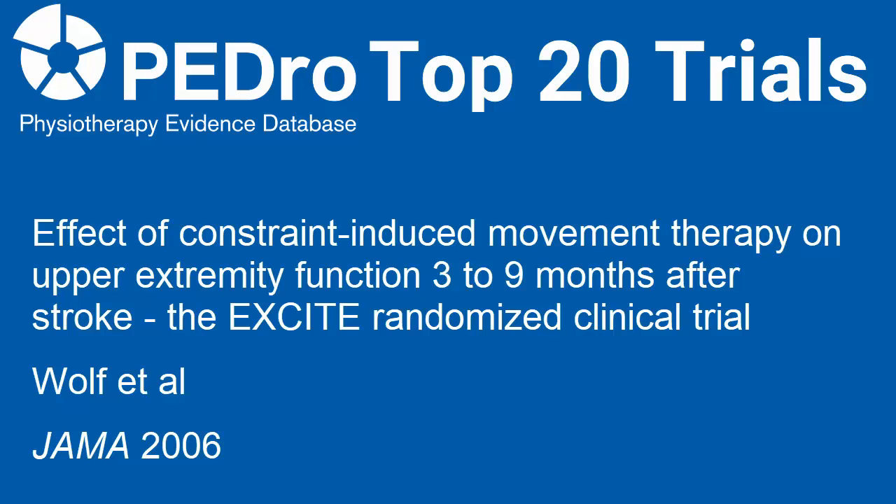This video summarizes one of the PEDro Top 20 trials. The EXCITE trial was led by Stephen Wolfe and investigated the effects of constraint-induced movement therapy on upper limb function after stroke.